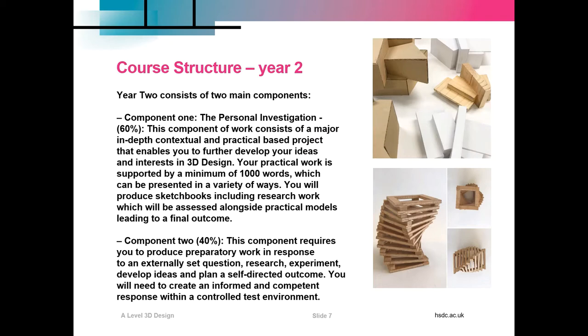That's followed by component two, which is worth 40% of your overall grade. It requires you to produce preparatory work in response to an externally set question. You'll research, experiment and develop ideas and plan for a self-directed outcome, which you'll need to create during a controlled test time.